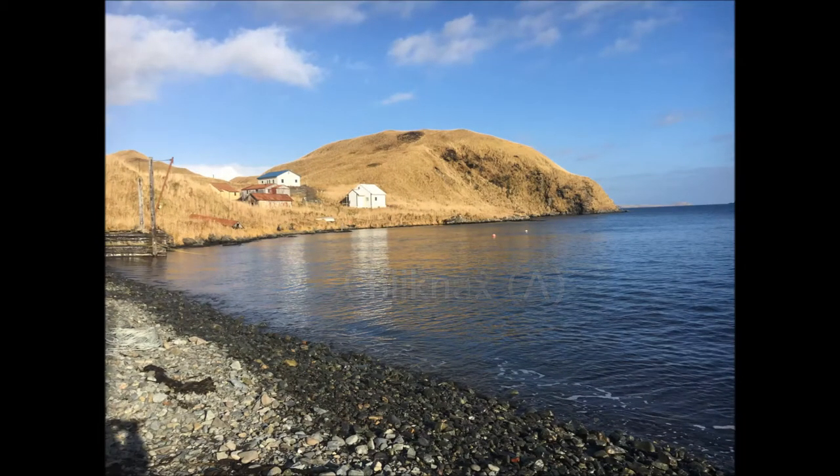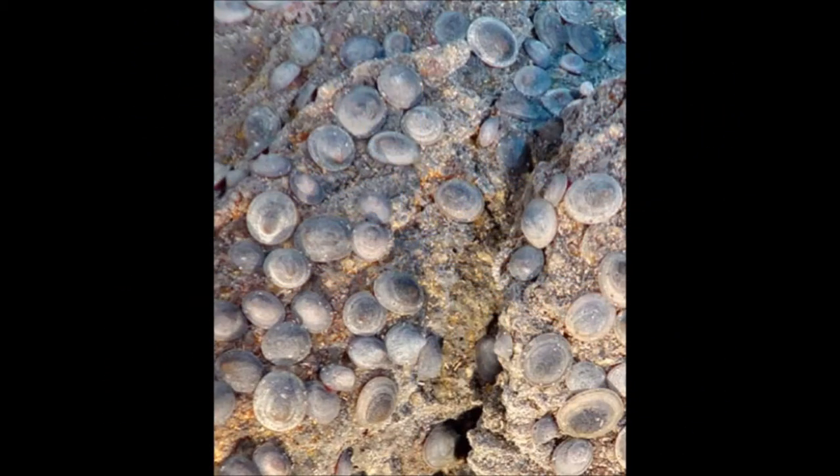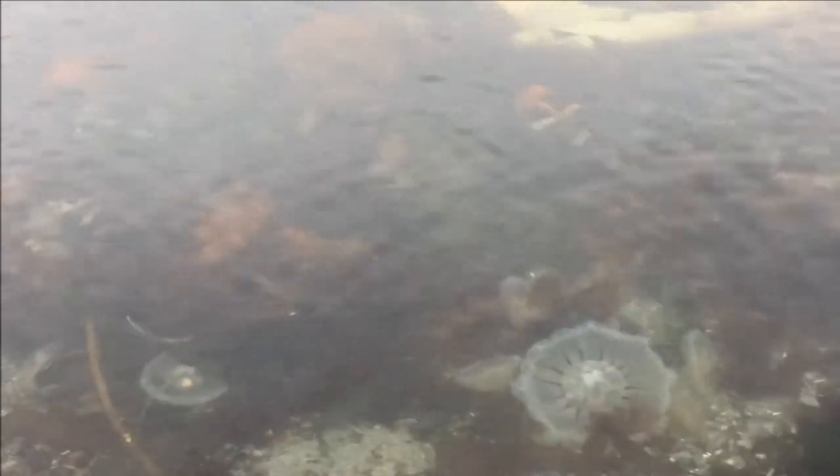The limpets are found sticking to the rocks, and they are pried off the rocks with a sharp object. The contents are then taken out and washed in the sea. When they are clean, they can be eaten raw.